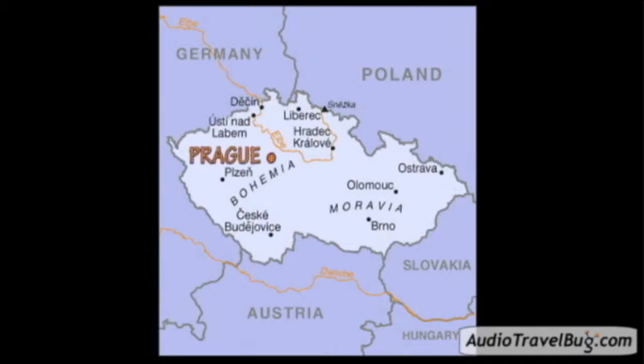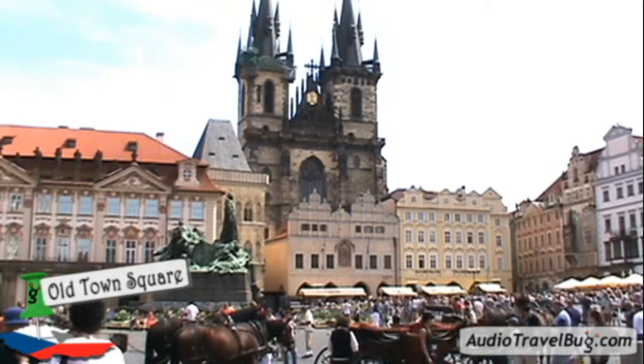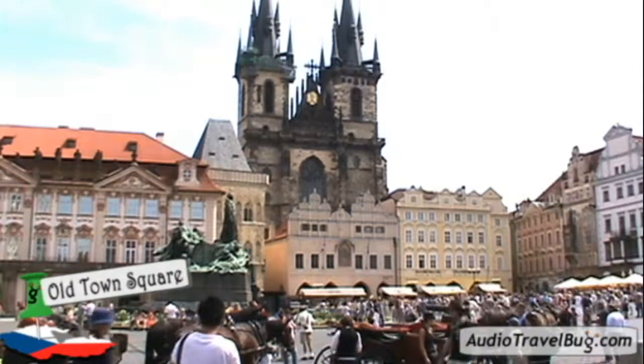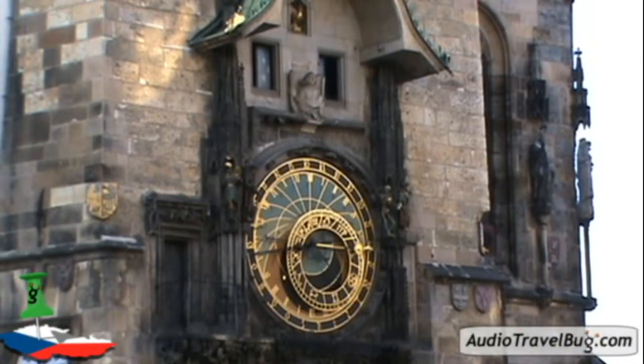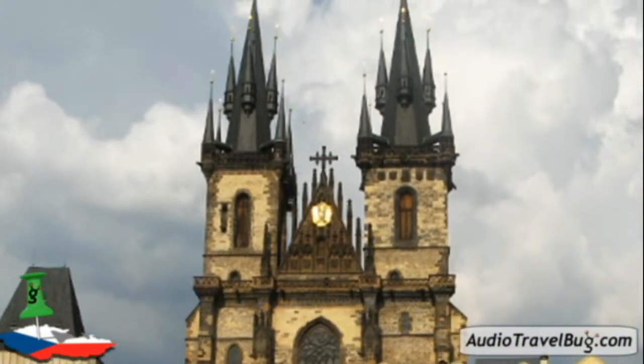Prague, the capital of the Czech Republic, is located on the Vltava River in what is called central Bohemia. Some of the major places of interest include the Old Town Square, where you'll find the astronomical clock, which despite a few interruptions has been running for over five centuries, and among other things the Týn Church, one of the city's most photographed landmarks.